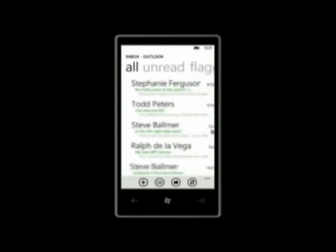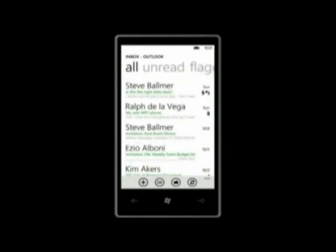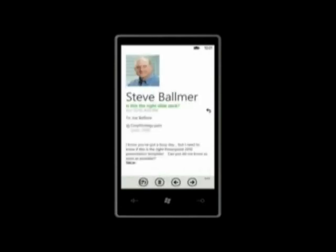Here I have Exchange email — I can pan through all these messages, the performance is good. I can pivot over and just see unread messages, pivot to see messages I flagged using Outlook on my PC desktop — nice integration for Outlook users. I can pan over to Urgent. There's a rich, full-featured email experience. Here I have a mail from Steve: 'Is this the right slide deck?' I open it up and I can see Steve's picture. He's sent me a slide deck with animations he wants me to confirm.